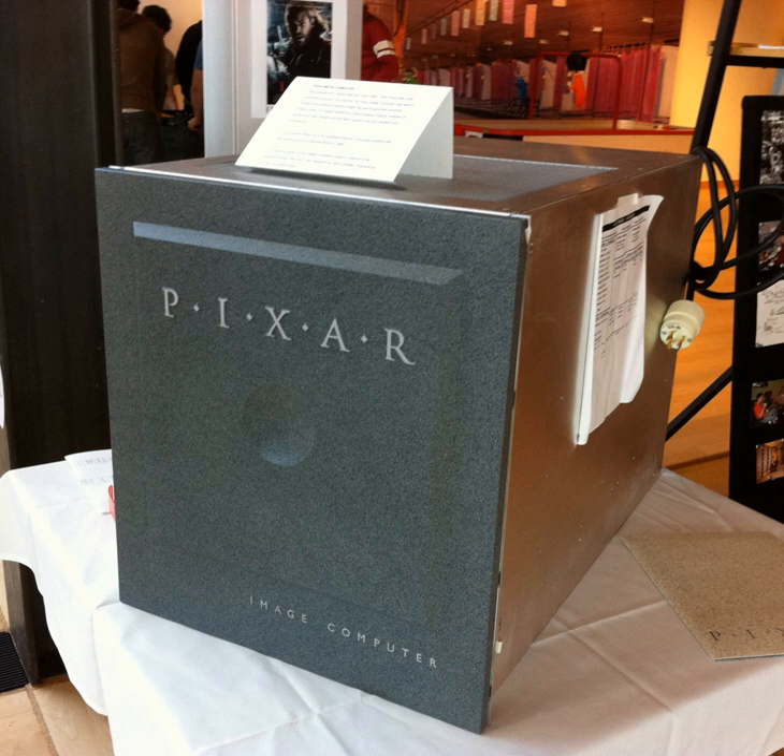Fewer than 300 Pixar Image Computers were ever sold. The Pixar computer business was sold to Vickham Systems in 1990 for $2 million. Vickham Systems filed for Chapter 11 within a year afterwards. Many of the lessons learned from the Pixar Image Computer made it into the low-cost workstation and commercial analyst workstation program guidelines in the early and mid-1990s.